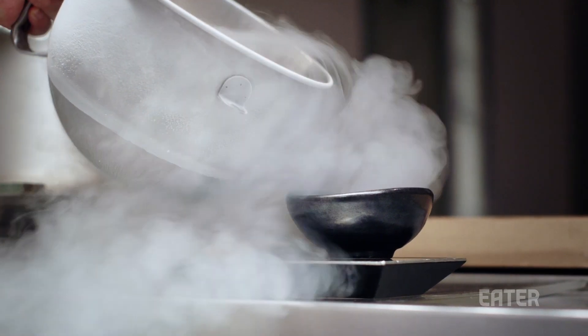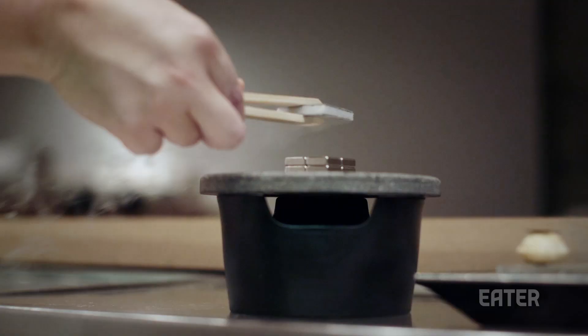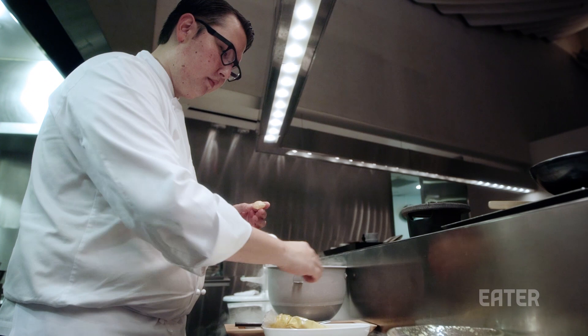Morimoto, New York's floating uni cracker just might be the most epic form of bread and butter out there. After watching a TED talk on quantum levitation, executive chef Eric Battis was inspired to apply the technology to a dish at his restaurant, and today I'm going to sample it.